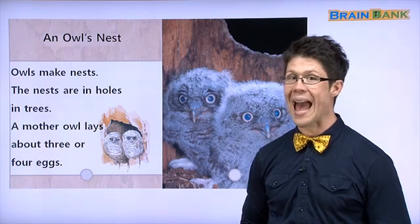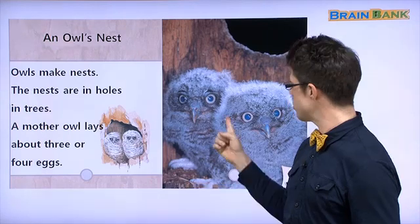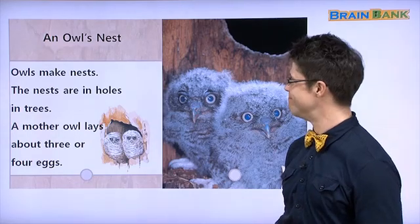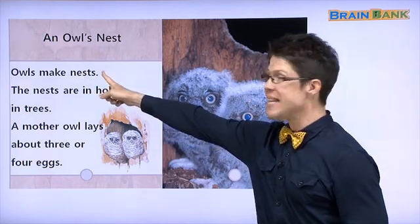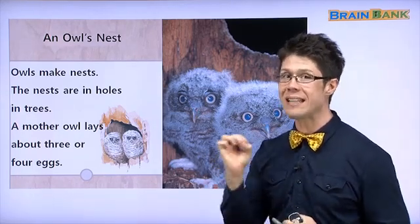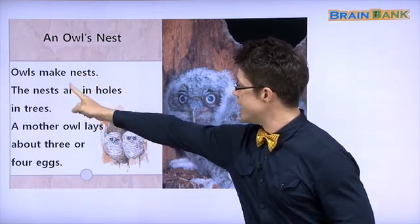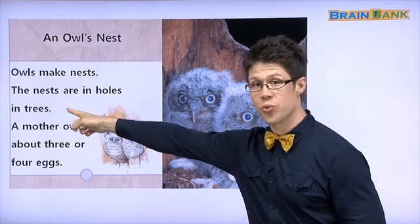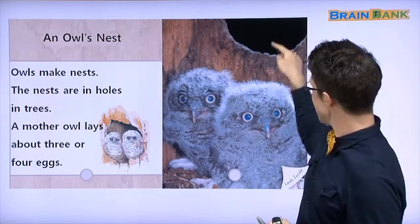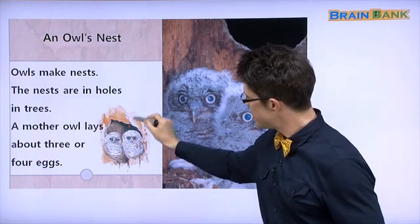Now let's take a look at owls. 부엉이. Those are owls. Yes. Owls make nests. Birds' homes are called nests. 새 집은 nests. Owls make nests. The nests are in holes in trees. 나무에서 구멍 안에 nest 있어요. A nest is inside here. These are holes, so you can put a nest inside the hole.